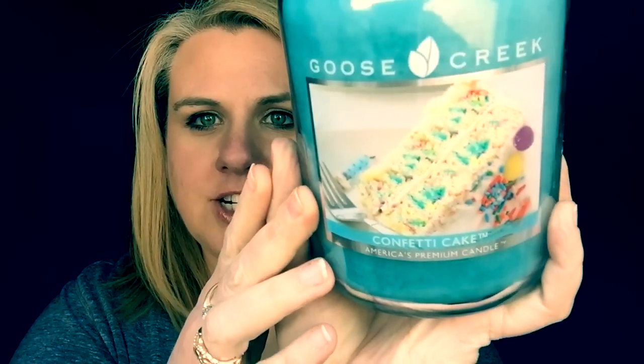This first one literally everybody is talking about. This is Confetti Cake and I am so impressed with just the label of all of these candles. Look at all of the labels — they are absolutely amazing and gorgeous and beautiful. These Goose Creek Candles are 24 ounces and there are two wicks as well.